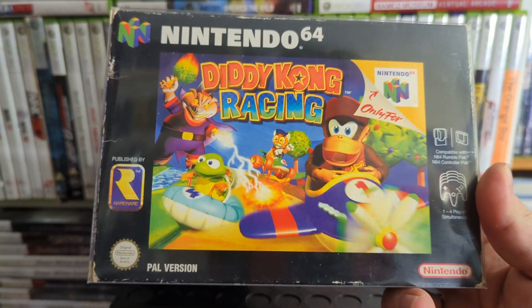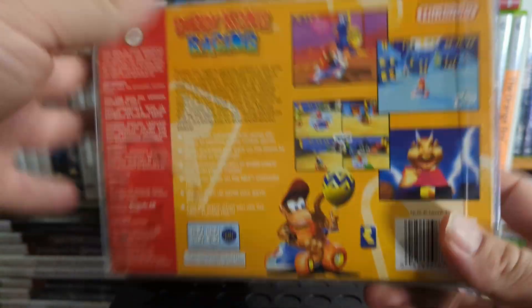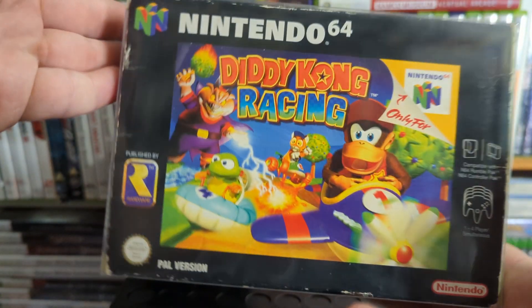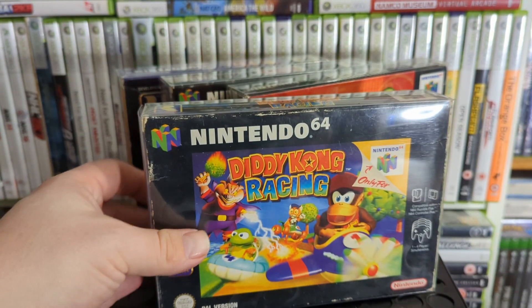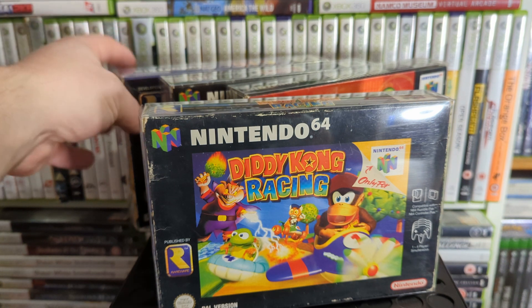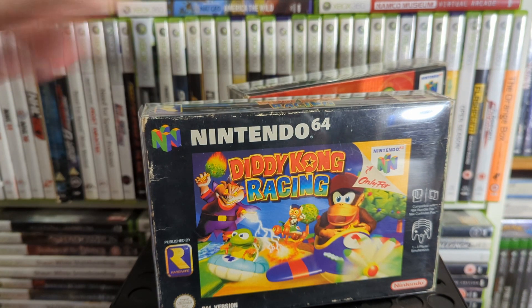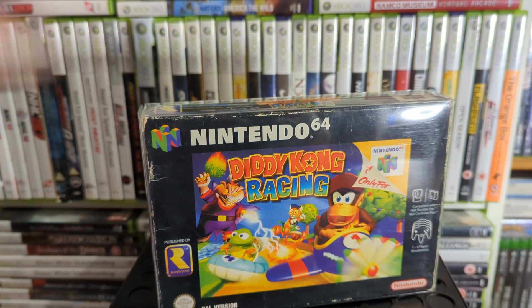Up next is one of the best kart racers on the N64 — Diddy Kong Racing. Everyone's played this. There's a DS version as well with a few changes. It's got a little adventure mode and things — it's just a fun kart racer. It's a more solid game than Mario Kart I believe, though going back to it the frame rate isn't as good. Still a must-own.